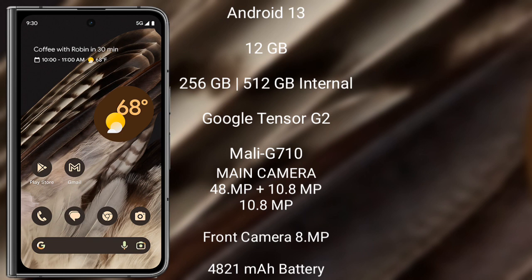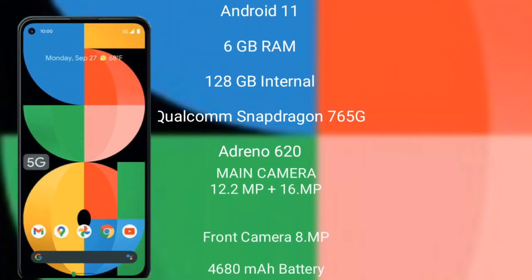The Pixel Fold's front camera is 8 megapixel. It has a 4821mAh battery with 18-watt fast charging support.